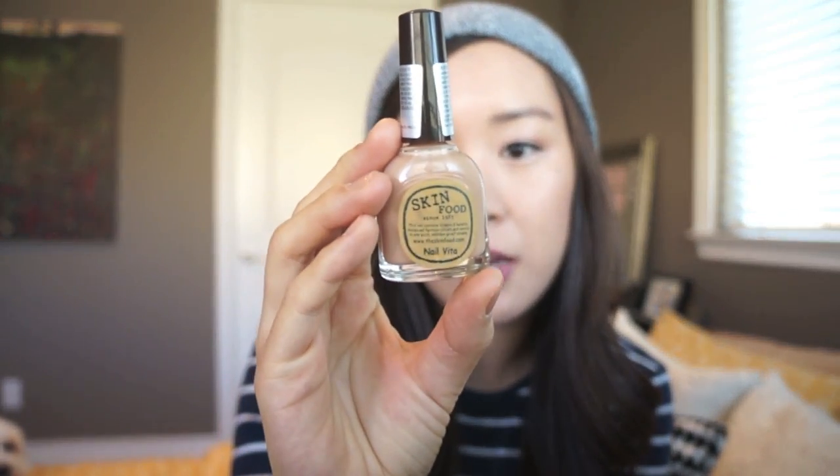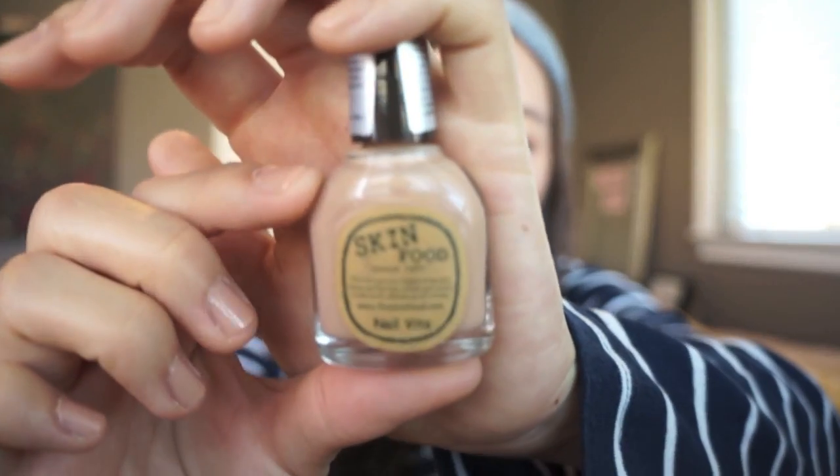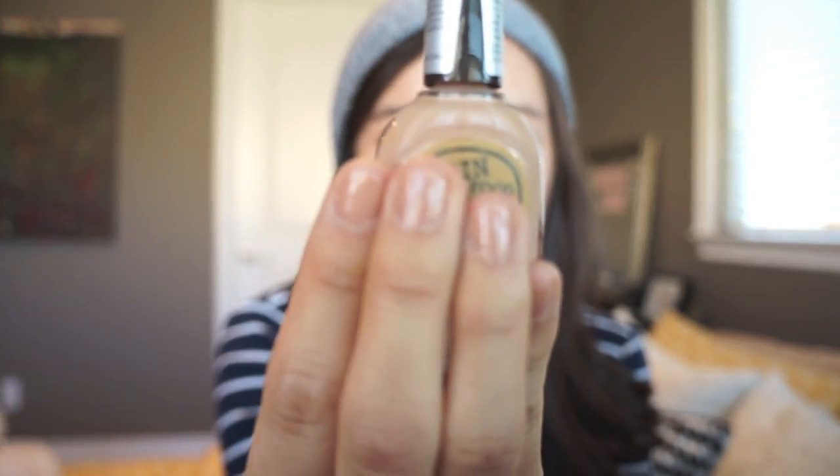The last beauty product I have is a nail polish, and this was given to me by my YouTube BFF Sarah, also known as Only Amour. This is the Skin Food Nail Vida in the shade BR608 — it's a very natural, nice skin-tone color. I actually have this on my nails right now and I really like this nail polish because it is very natural and effortless.